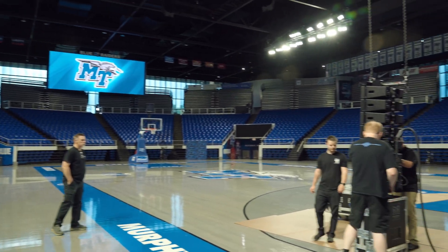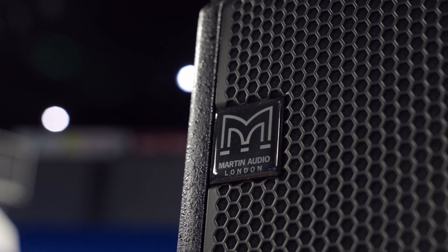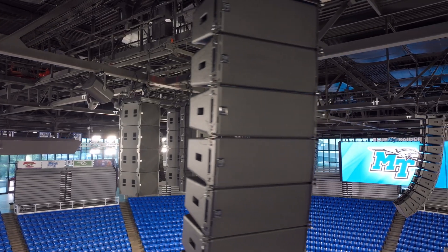so we had to come up with a system that could also work well for graduations, concerts, spoken word. For the installation we chose Martin Audio WPS for the bowl hang.